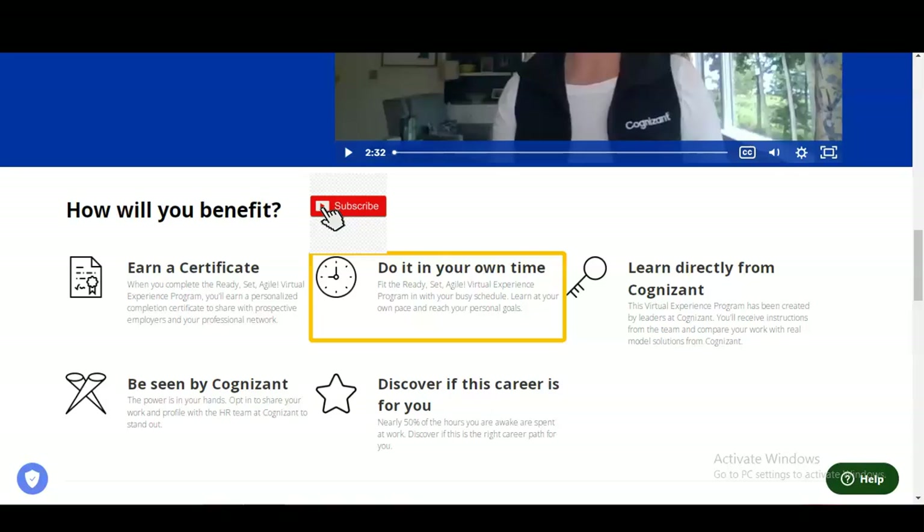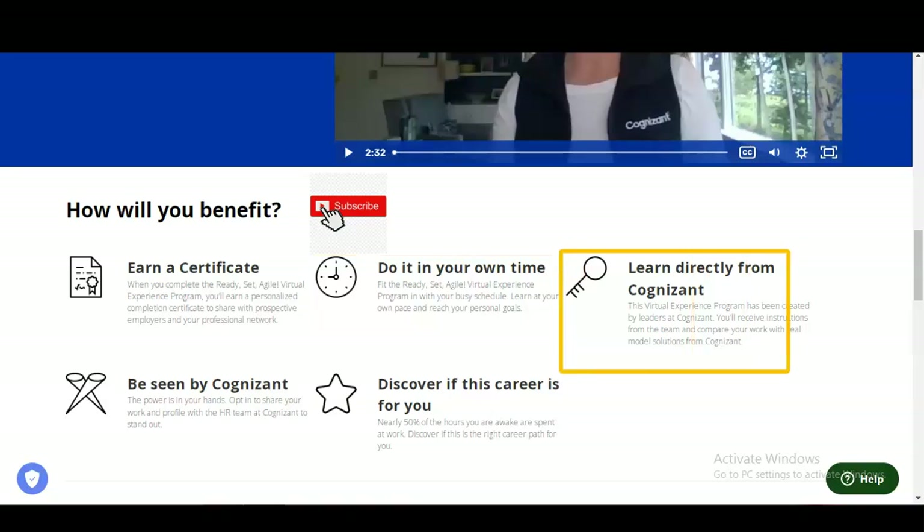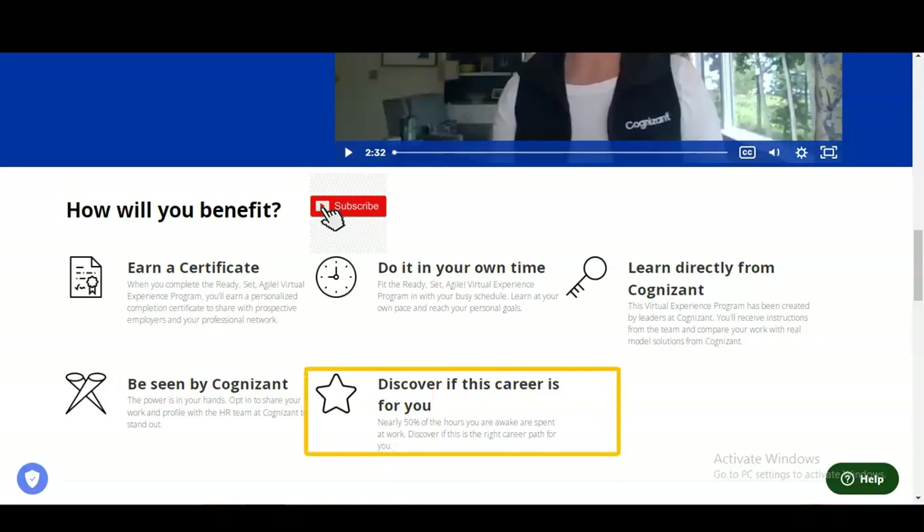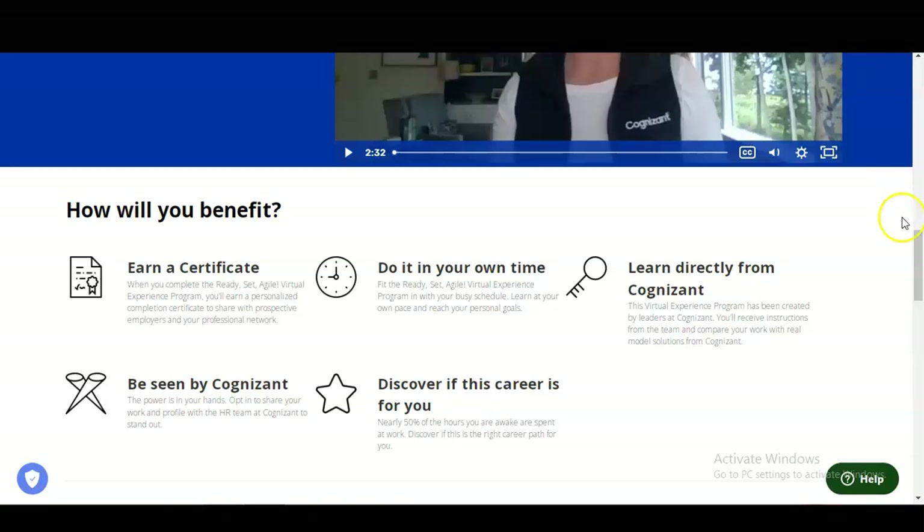You will learn directly from Cognizant — this virtual experience program has been created by leaders at Cognizant, and you will receive instruction from their team and compare your work with real model solutions. You can also opt in to share your work and profile with the HR team at Cognizant, which may open chances for job offers. Additionally, you will gain a clear idea of what the agile methodology is, how to handle projects, and the different types of methods involved.